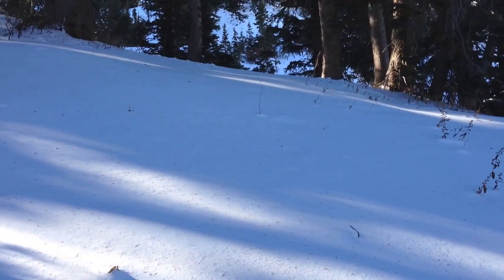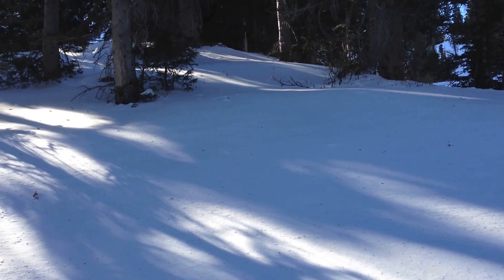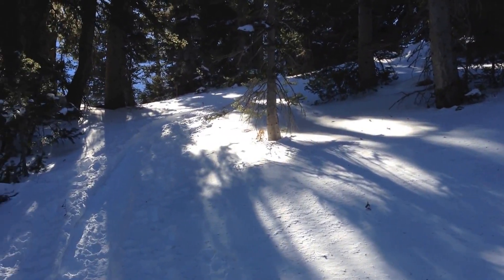Hi, it's Toby from the Utah Avalanche Center. I'm up here on the 18th of November on the far east west side of Miller Bowl, heading up to the south of Tony Grove Lake to have a look at the snow. Snow from the weekend blew in real nicely into the trees — it's a little thicker, so it's finally covering up some of the rocks and obstacles that were in here last week. A good sign.